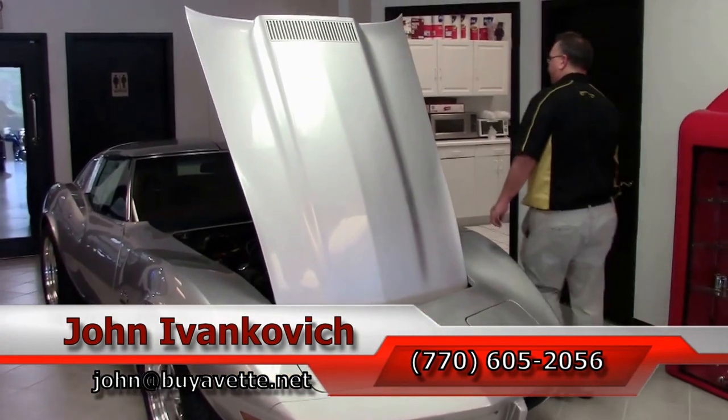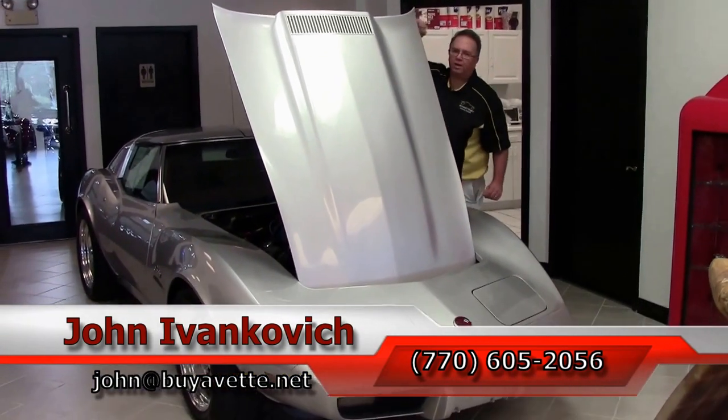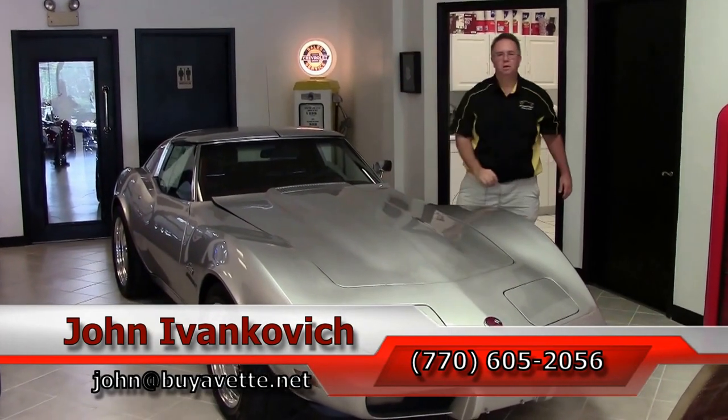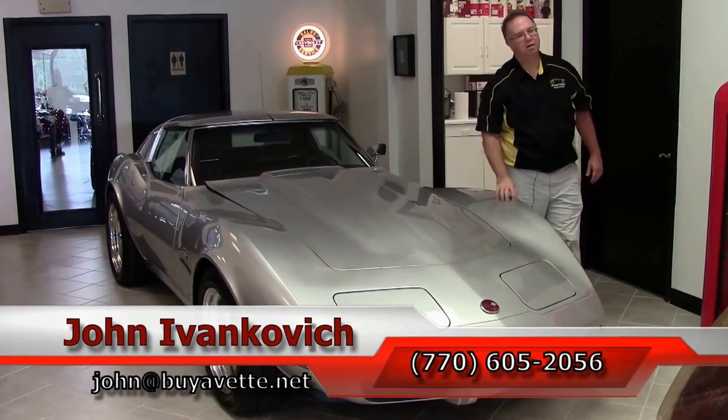That way you get to see all of our new inventory first. And if you have any questions about this particular car or any of the Corvettes we carry in stock, feel free to holler. We'll see you all out on the road.